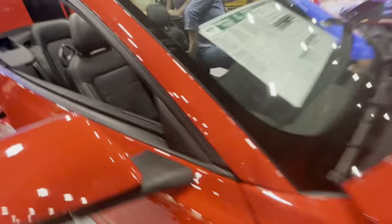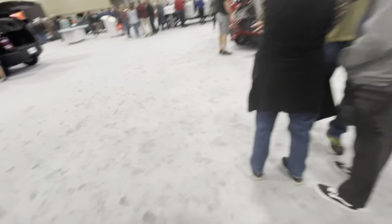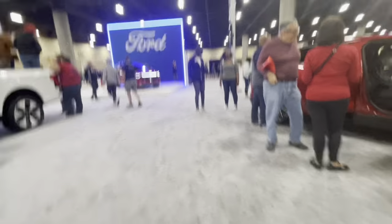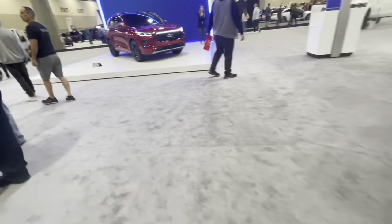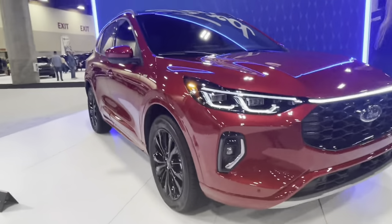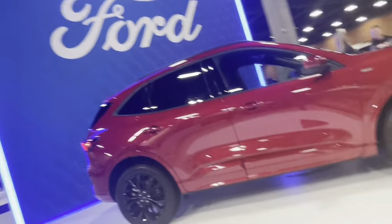Here we have the Mustang — this is the 2023 outgoing version. They don't have the 2024 version on display, but they do have the Bronco Sport. This is basically just the Bronco built on the Escape platform — the Ford C2 platform it shares with the Escape, the European Focus, the Corsair, and the Maverick.